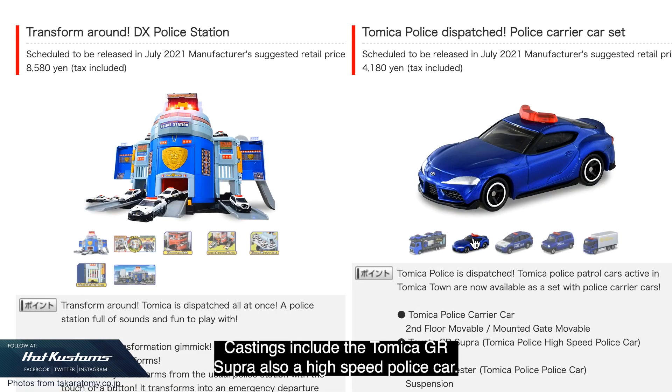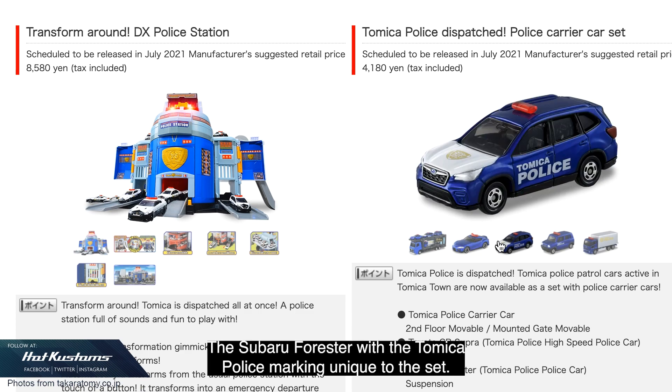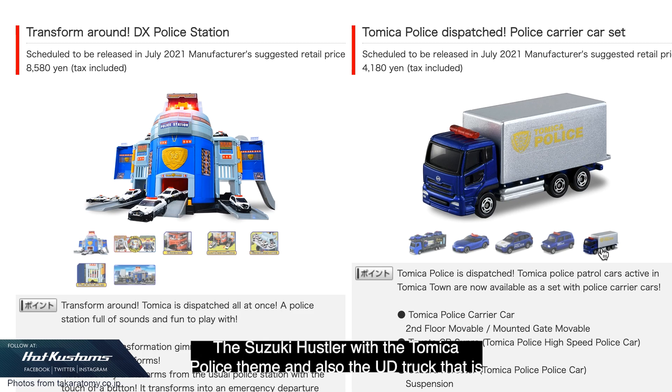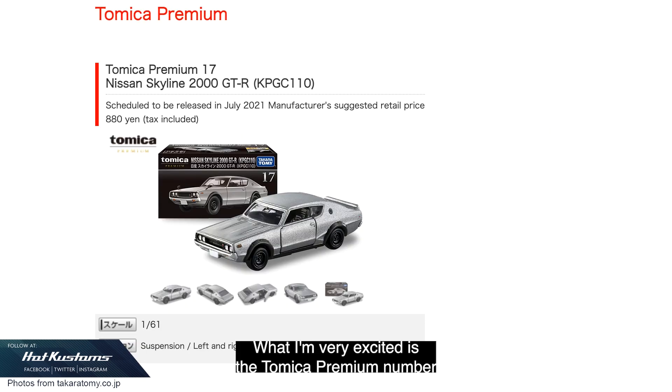Level two castings include the Tomica GR Supra, also a high-speed police car with standard suspension without any opening features, the Subaru Forester with Tomica police markings unique to the set, the Suzuki Hustler with the Tomica police team, and also the UD Truck that's exclusive to this police car carrier set.